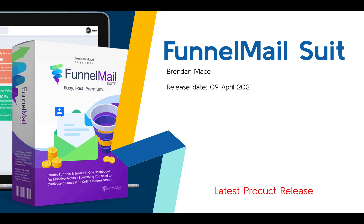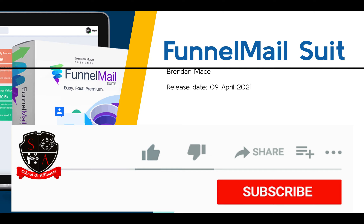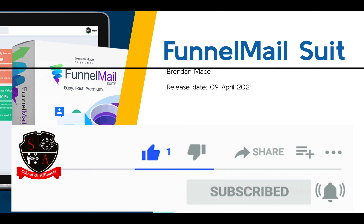Today I'm going to review Funnel Mail Suite. This is Brendan Macy's latest product release, releasing on the 9th of April 2021. You're here with the School of Affiliates — I'm Charlie Bradford. If you're new to affiliate marketing or you're looking to build a profitable and sustainable affiliate marketing business, please hit the subscribe button and the notification bell, because I put videos out every single week all around product reviews and affiliate marketing.